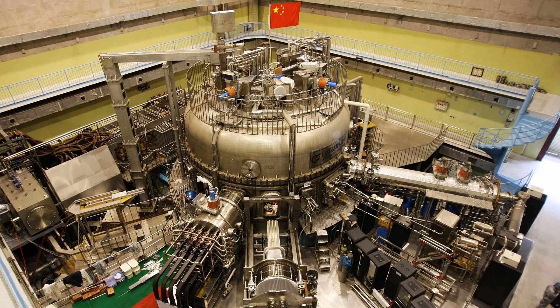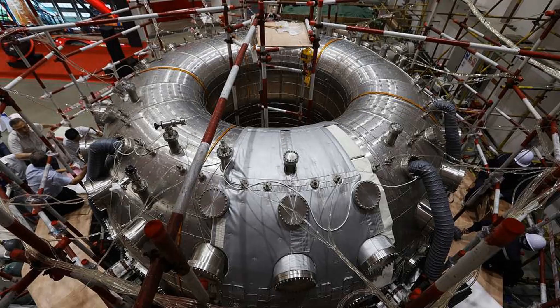Researchers have been busy running tests at the Experimental Advanced Superconducting Tokamak, EAST, a nuclear fusion reactor facility, to make its auxiliary heating system more hot and durable, Xinhua News Agency reported.